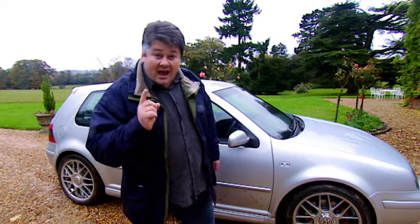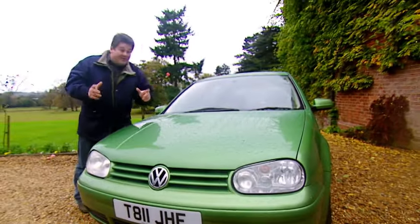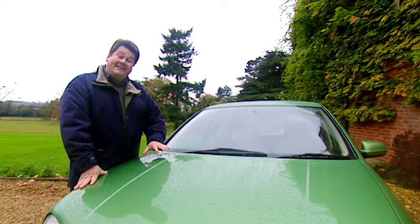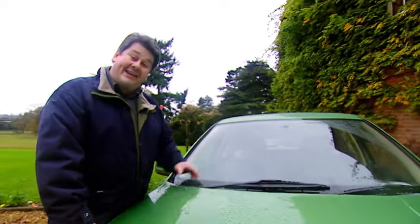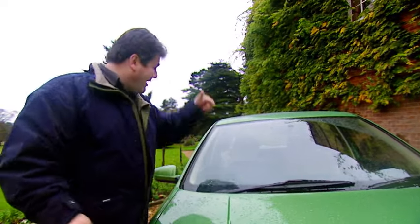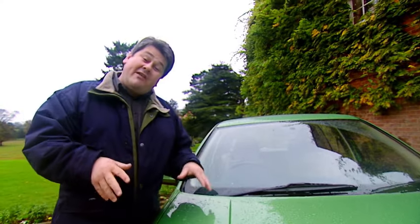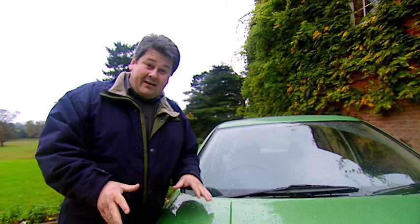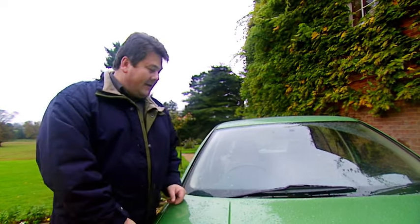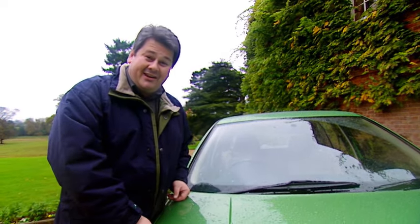And finally, colour. Colour is very important. This should be the most desirable Golf that money can buy — it's a GT TDI, it's even got air conditioning. But look at the colour: it's a horrible, horrible green with a horrible, horrible interior, which means this car is worth £500 less than a blue one, a silver one, or a black one. The Golf has always had style, but in this colour it's out of fashion.